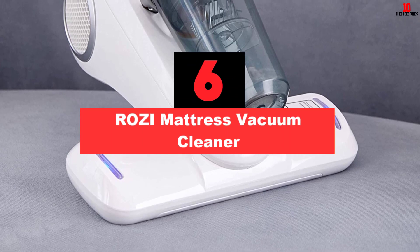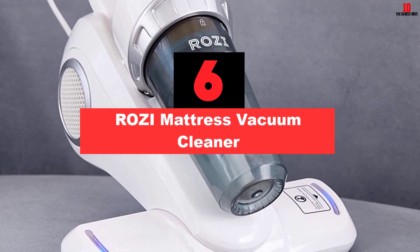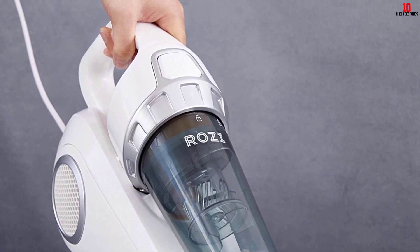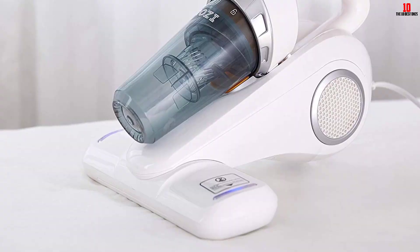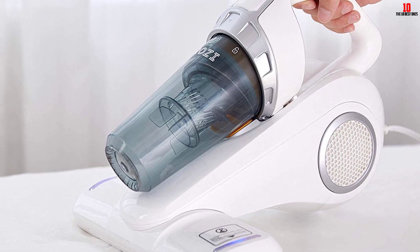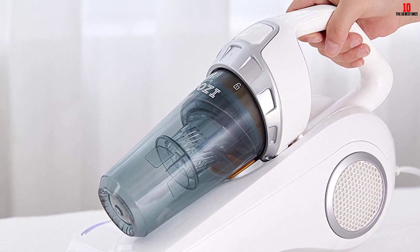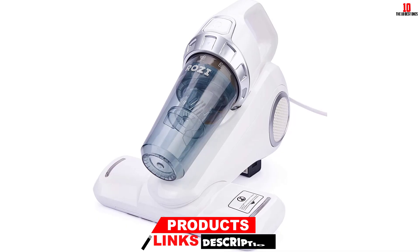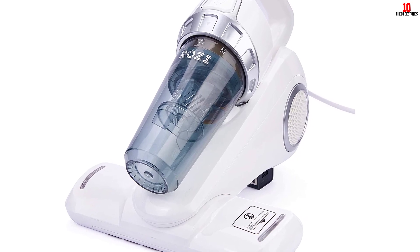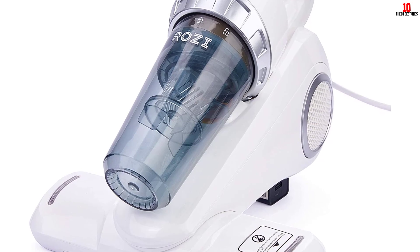At number 6, we have the Rosie Mattress Vacuum Cleaner. The UV vacuum cleaner from Rosie can remove dust and allergens which can worsen symptoms of someone suffering from asthma. The 300W motor is strong enough to suck dust off everything. Its UV light is 20% more powerful than most cleaners on the market, and it gets rid of 99% of germs thanks to the HEPA system it has, keeping your mattress clean and dry.